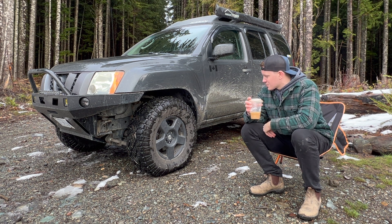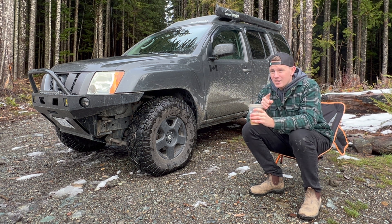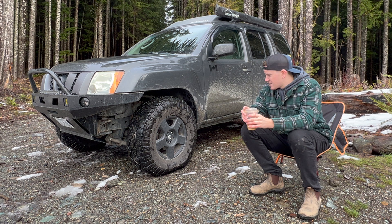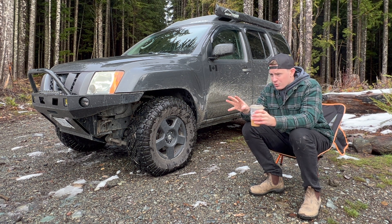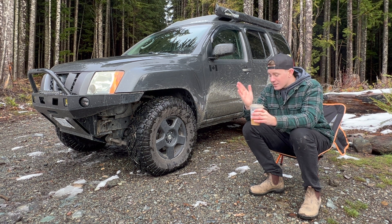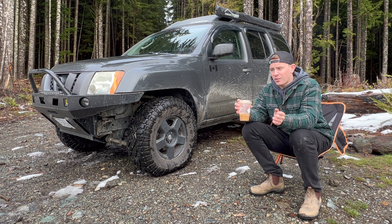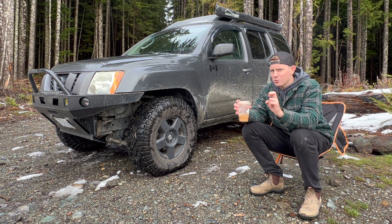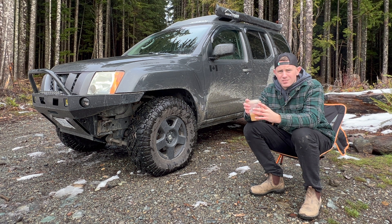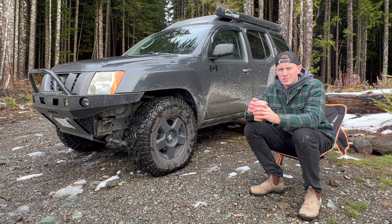I did so much research into these vehicles before I got this. One thing I missed in my research was that they changed the bolt pattern from the first gen to the second gen. They're both six-bolt, but one's 6x4.5 and the other is 6x5.5. The first-gen bolt pattern matches Toyota's bolt pattern, so I thought I could just get used Toyota rims off Facebook Marketplace. But instead I got this, and there's not many rim options because of this bolt pattern.